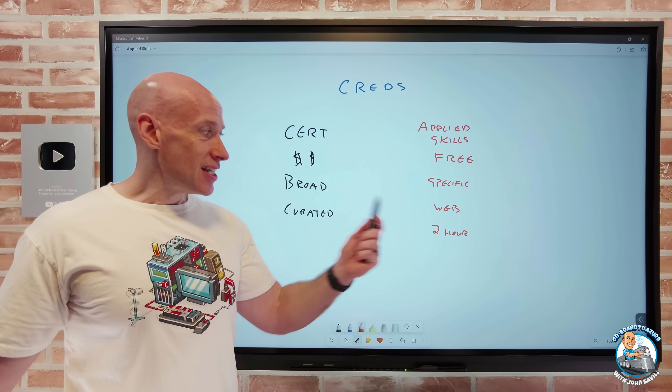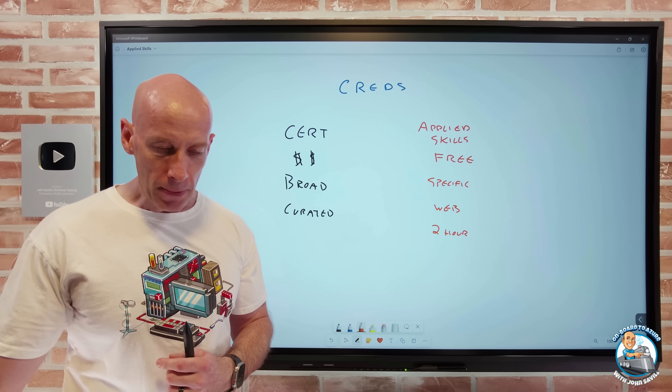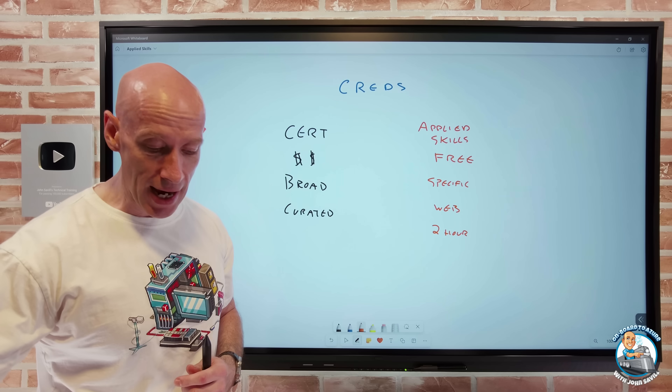Applied skills show I have the ability to perform very specific, targeted sets of actions around a very specific scenario. And that's what these are all about. But again, it's free — this fantastic two-hour experience in the real Azure. It's not simulated; I'm actually creating the resources in Azure.